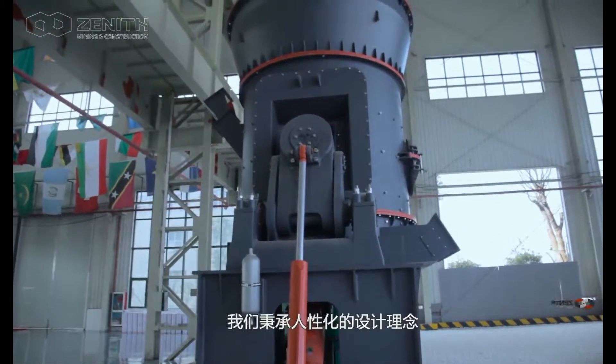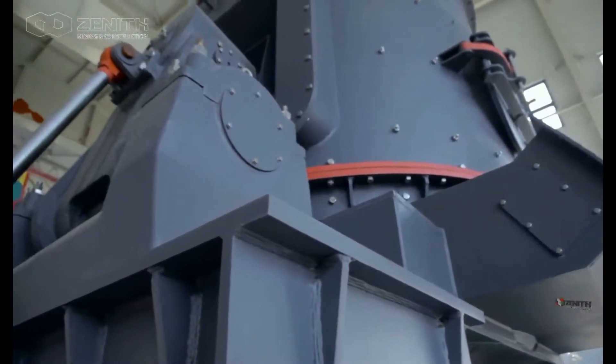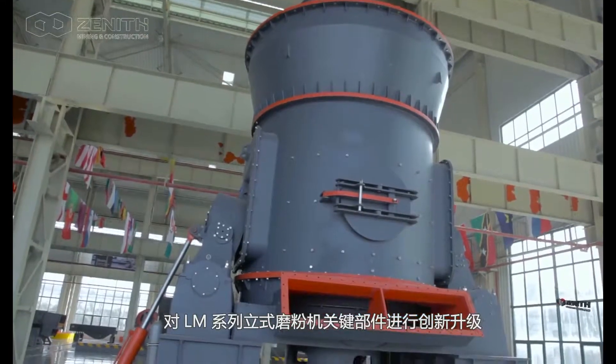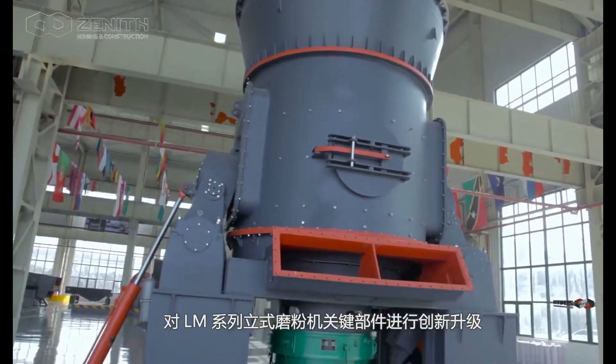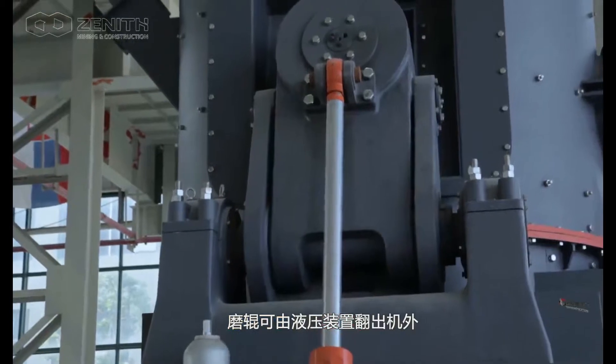For improving client's profit and reducing operating cost of equipment, we have updated the key parts of LLM Series Vertical Roller Mill innovatively in accordance with a humanized design concept. The roller can be pulled out of the machine by hydraulic device, making maintenance more simple and convenient.